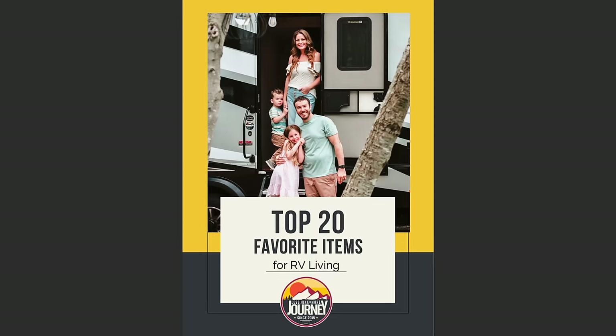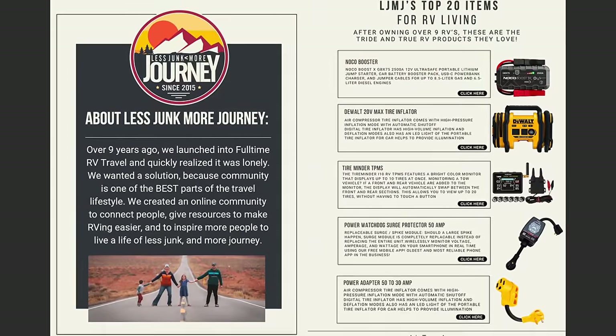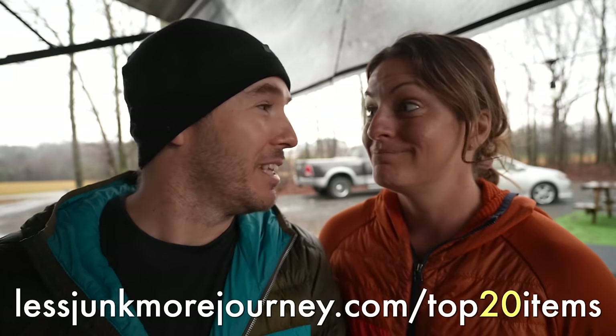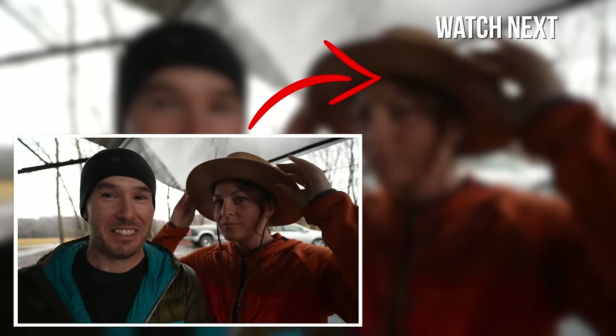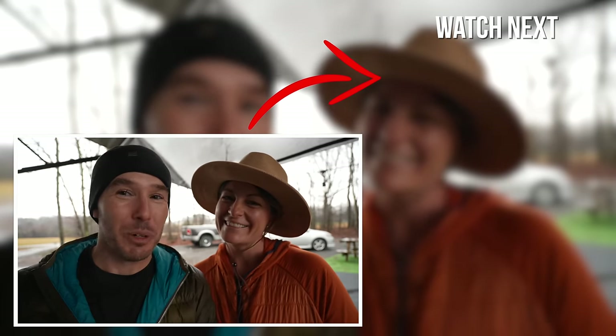If you enjoyed seeing all the different gear and gadgets we use with our truck, we've also put together a list of our top 20 items that we recommend for full-time RV living — things we buy almost first thing anytime we change an RV or go somewhere. Nathan put some of his favorites and I put some of mine. You can download it for free at lessjunkmorejou rney.com slash top-20-items. If you're wondering why we're in the cold of Tennessee, that's coming up in the next couple of videos. We might be going somewhere soon — can you guess? Well, that's the journey for this week. Until next week, we'll catch you guys later.